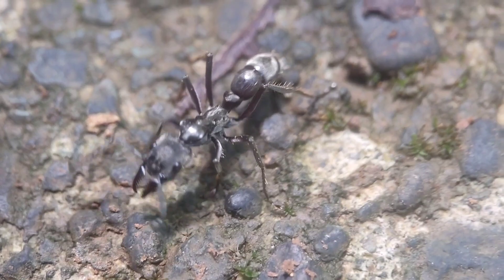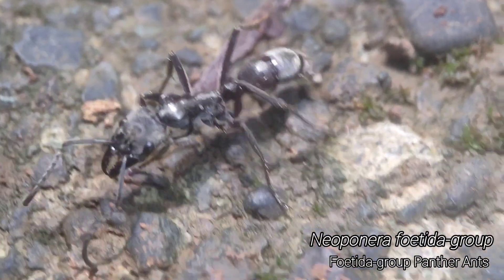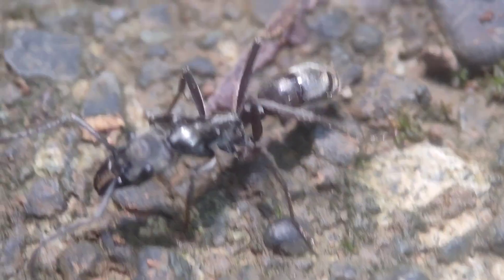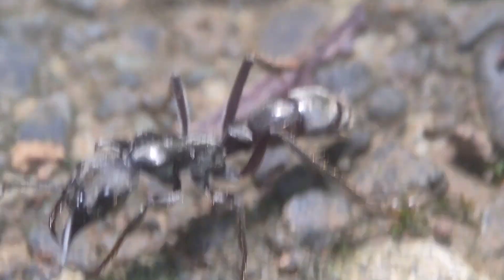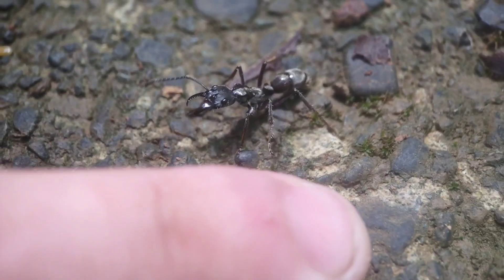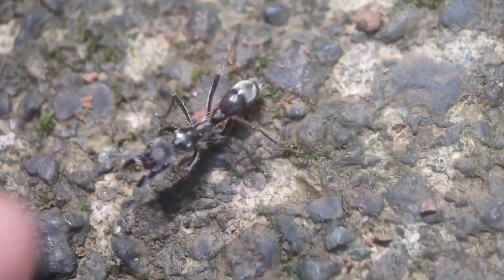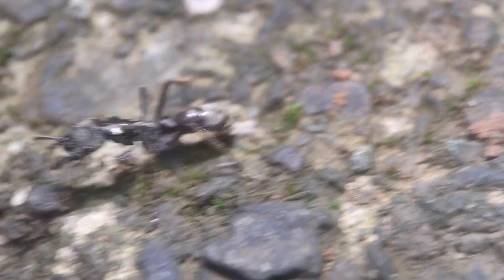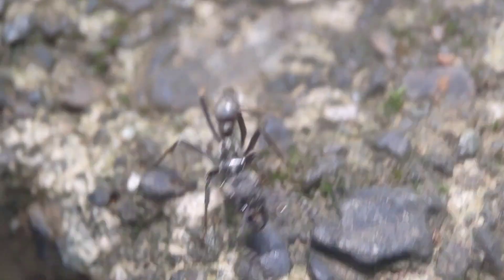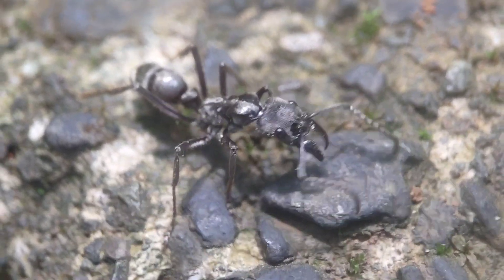Check out this giant Neoponera that Mason stepped on. Thankfully she's okay — she's built tough. She looks a little silver in this video but she's actually quite golden in the sunlight. She's huge and very big and aggressive. Just a super beautiful ant, really pretty. Let her go on her business and get over being stepped on. She looks fine, so that's nice. Very cool.